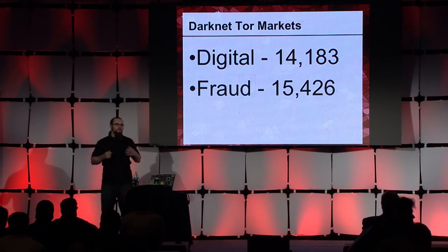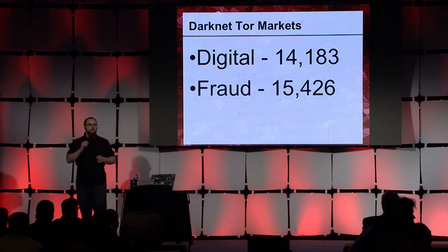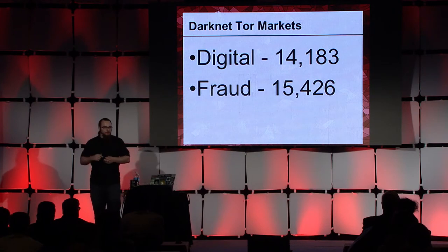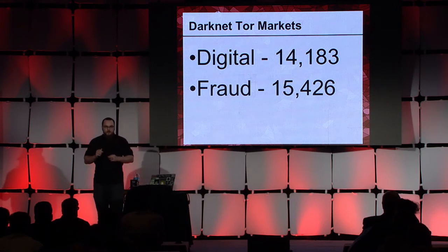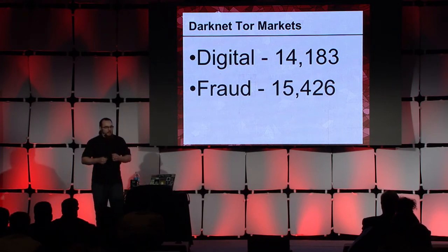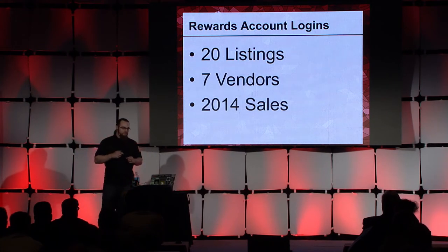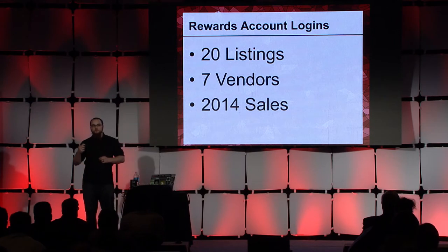Across the three markets, there was a total of 14,183 digital goods for sale — things like hacked accounts, malware, and e-gift cards. And there were 15,426 specifically fraud-related digital goods for sale — things like personally identifiable information, credit card numbers, and bank drops. Inside those numbers, there were whole rewards accounts for sale where the rewards or points balance was specifically called out as a sales feature. I found 20 listings across seven unique vendors with 2,014 confirmed sales.